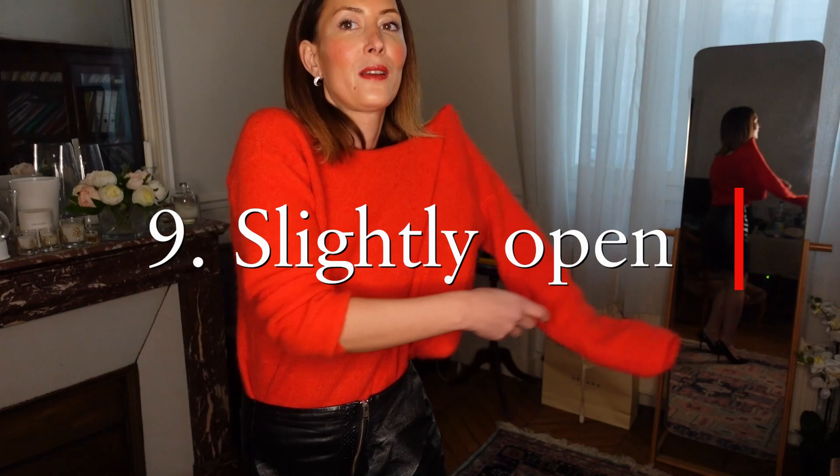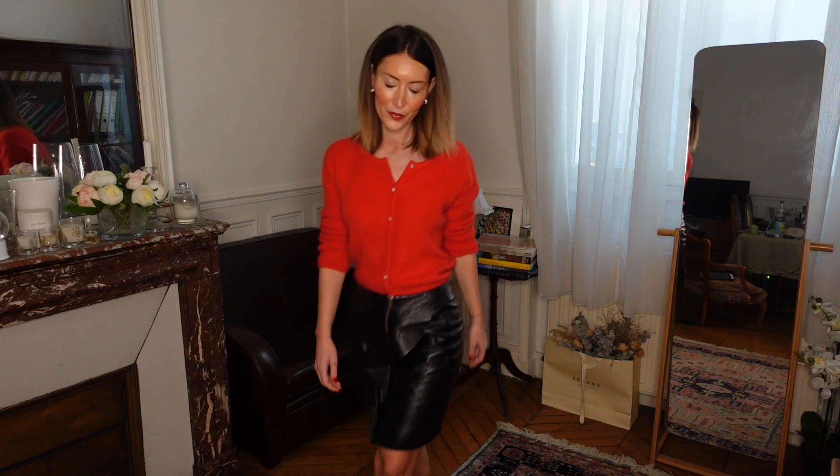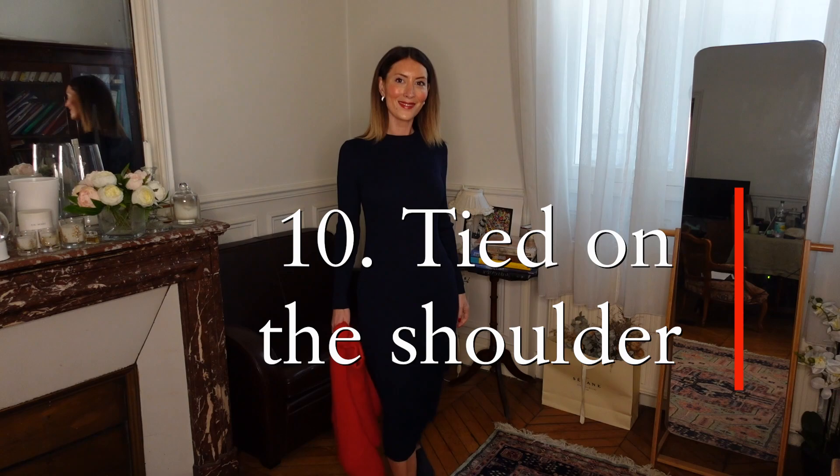The ninth way is slightly open. I reverse the gilet back to the regular way — all buttons in the front — and I slightly open just one or two buttons. I don't want a wide décolletage in the front, I just want to give some looseness so I can play with the shoulder and proportions. It's slightly effortless chic — very feminine, very chic.